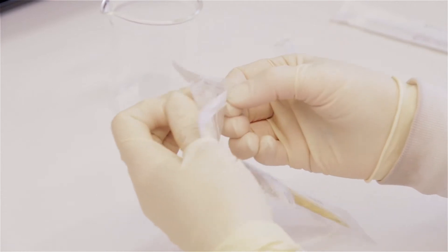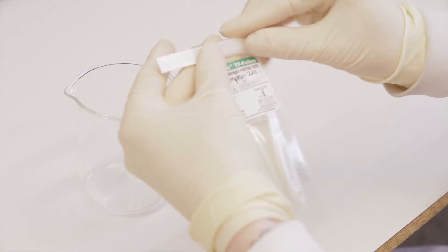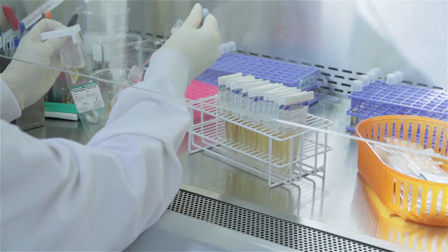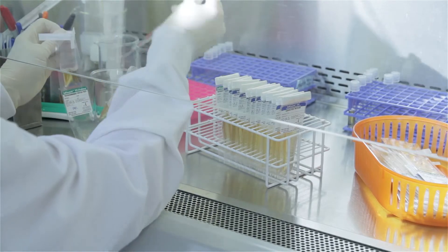The InPouch has pull tabs for easy sample collection and wire cross tabs for secure closure. This design gives the ability to view directly through microscopy and eliminates the need for wet mount slides, which also allows the costs of the test to stay in-house instead of sending to costly labs for diagnosis.